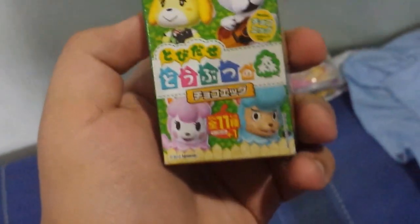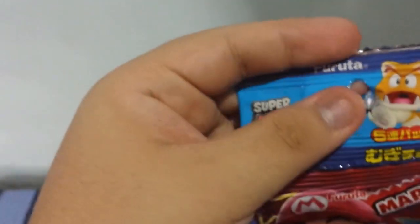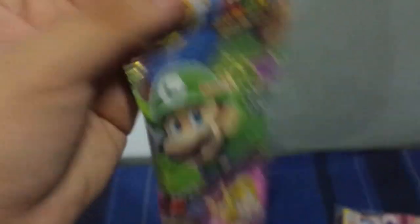Here's something interesting. These three things are from a company called Furuta. This is an Animal Crossing choco egg — kind of like a Kinder Egg, there's a toy inside, and you can get any one of various characters. We also have chocolate beans, Super Mario 3D World themed, also by Furuta. They make game-themed food in Japan. Characters include Mario, Luigi, Peach, Neko Mario, Cat Mario, and Koopa.